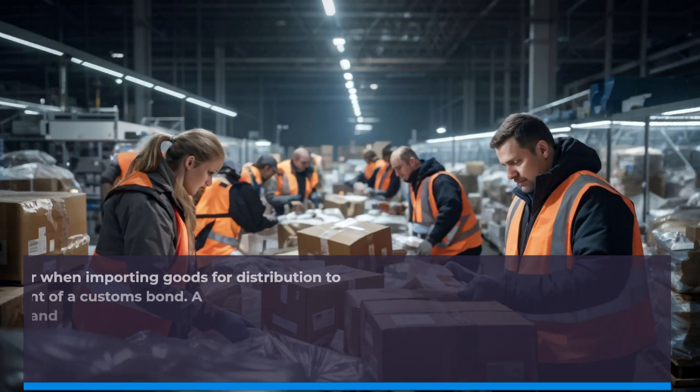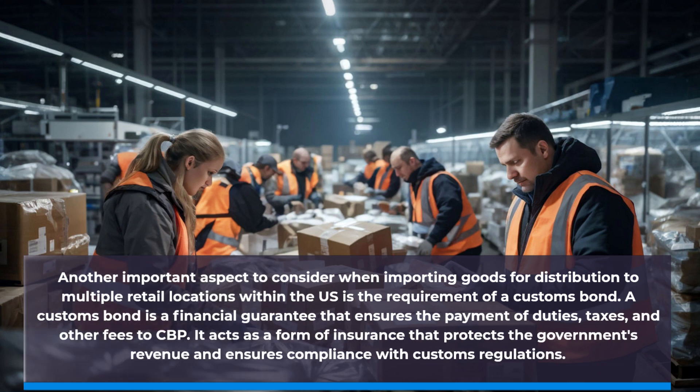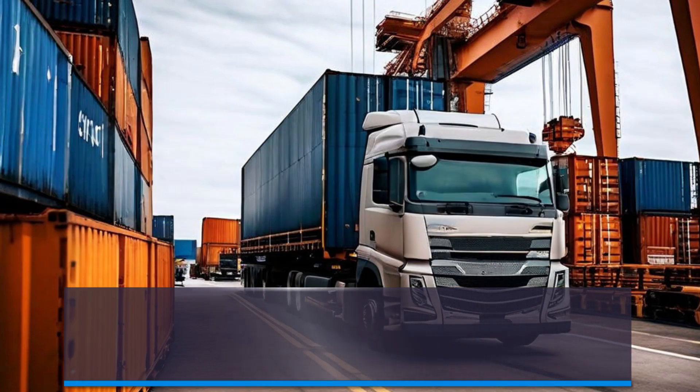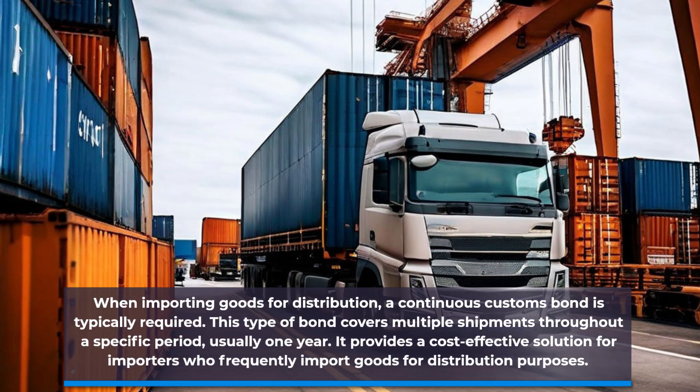Another important aspect to consider when importing goods for distribution to multiple retail locations within the US is the requirement of a customs bond. A customs bond is a financial guarantee that ensures the payment of duties, taxes, and other fees to CBP. It acts as a form of insurance that protects the government's revenue and ensures compliance with customs regulations. When importing goods for distribution, a continuous customs bond is typically required. This type of bond covers multiple shipments throughout a specific period, usually one year, providing a cost-effective solution for importers who frequently import goods for distribution purposes.